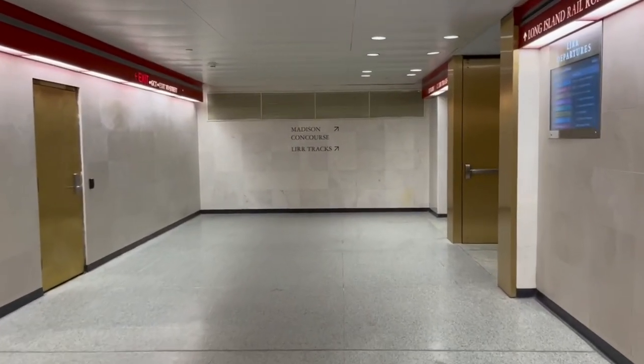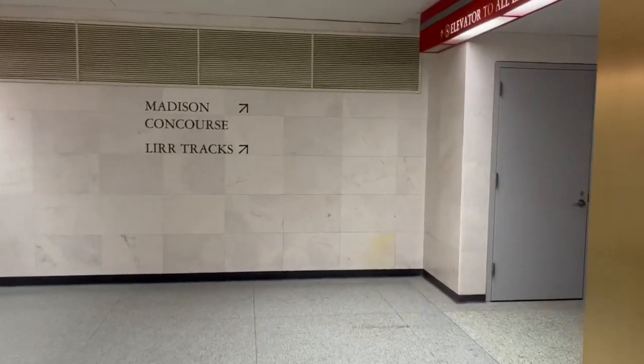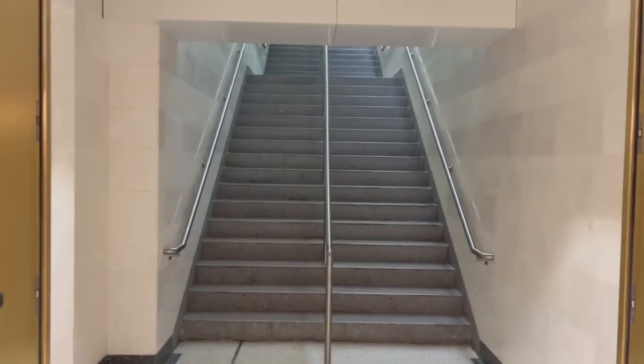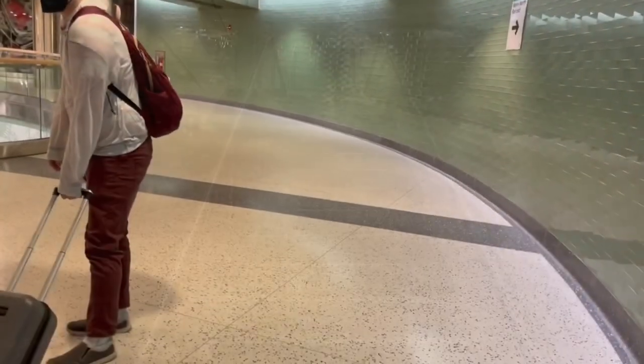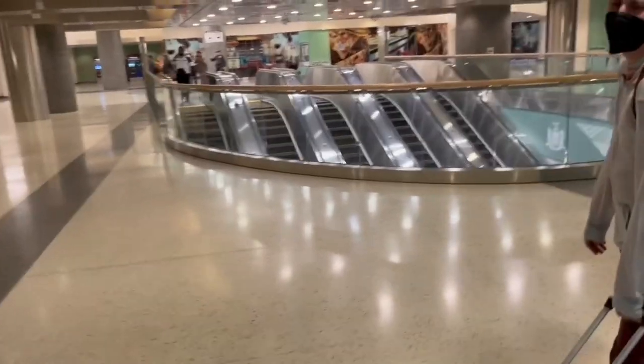At the end of the hallway, all of a sudden everything looks kind of new. You have two ways to get up to the terminal: you can either take the elevator right here, or you can walk up a relatively short flight of steps. We walked — there's my husband, and he's happy that we carried our luggage up the stairs.